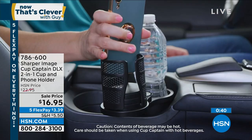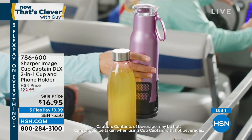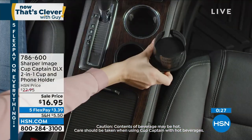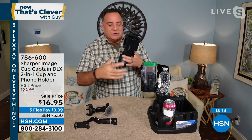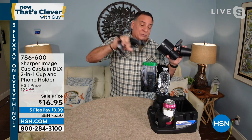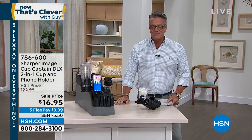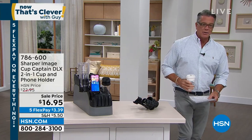Once you get one you'll wonder how you lived without it. It fits a full-size thermos, monster Yeti cups, thin cans of soda, and even cups with handles thanks to the cutouts. Luke bought every competing product and none matched what Cup Captain does for the price. At $16.95 on five flex pay, it's $3.39 per payment. Get it home and try it — you're going to love it.